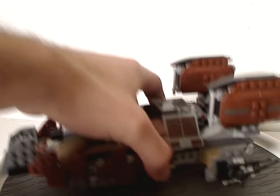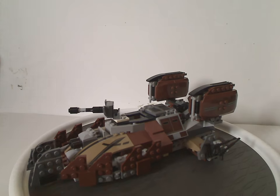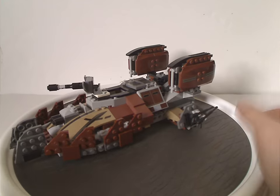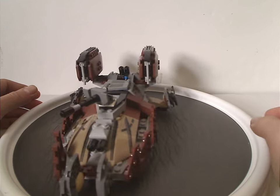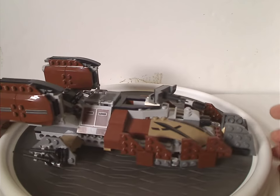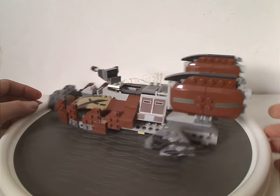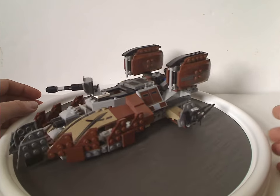Now onto the Pirate Tank, which is quite an interesting vehicle that we've never seen a remake of. As you can see, the brown and darkish-tan colors make it pirate ship-like, and we've often had different pirate themes over time — so it's at least interesting to see one here in Star Wars.